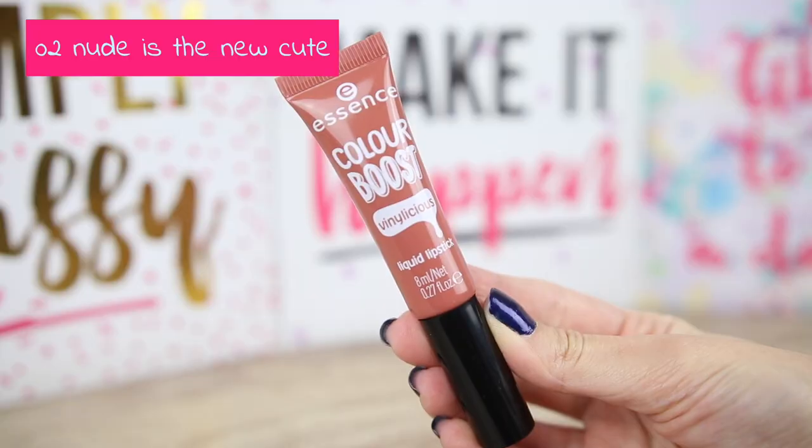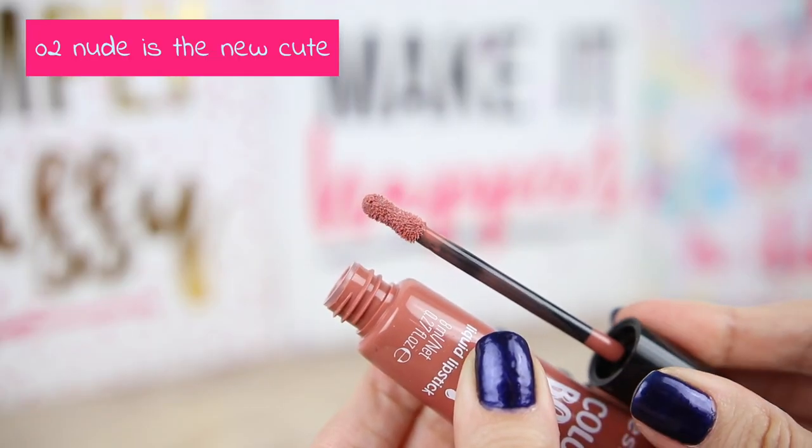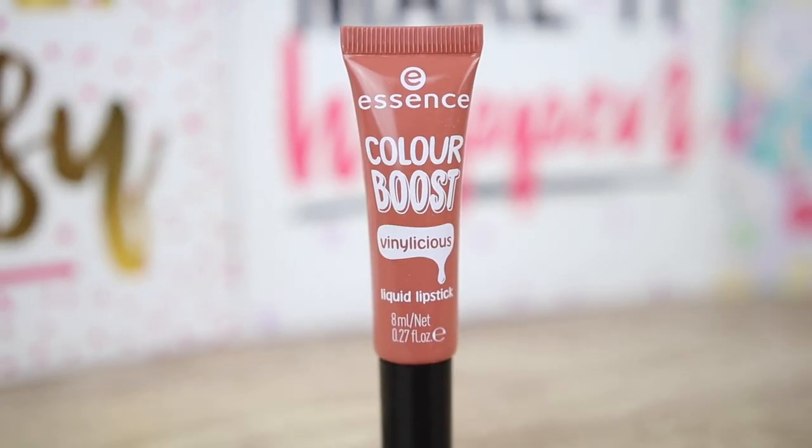After that we have number 2, Nude is the new cute. This one has a stronger scent than the previous color — some of you told me these have a very strong chemical scent. The color is amazing and it looks so good on the lips, so luxurious and glossy. It doesn't smell very nice, but after application you don't really smell the lip gloss. However, if you are sensitive you may not like this one — I would suggest finding a sample in the store to check the scent. Smooth application.